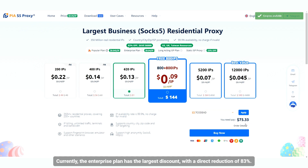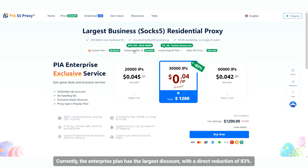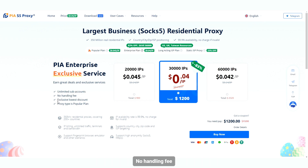The enterprise plan has the largest discount, with a direct reduction of 83%. The enterprise plan currently has unlimited subaccounts, no handling fee, and an exclusive lowest discount.